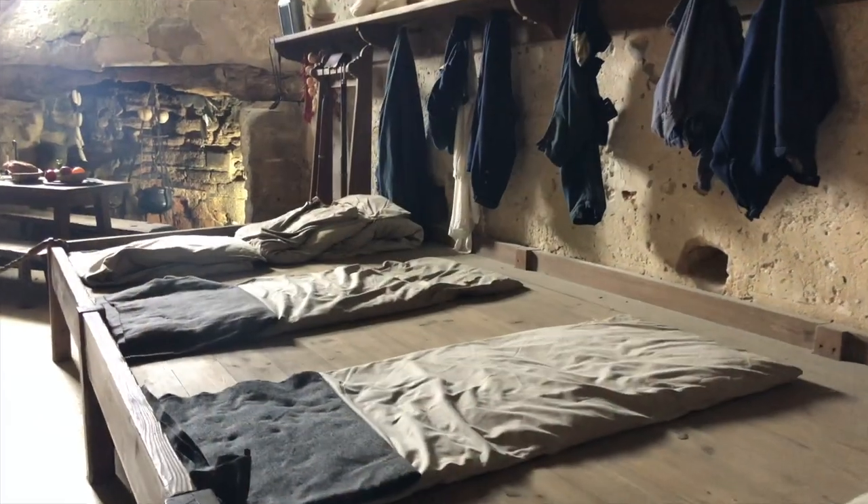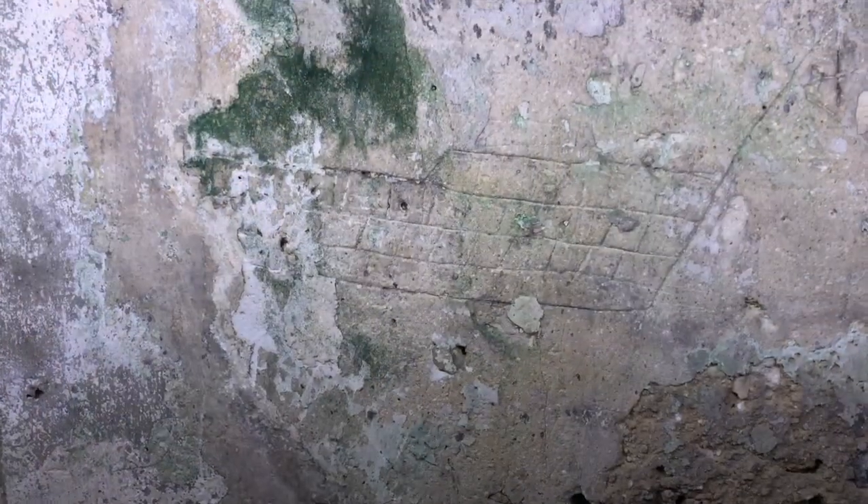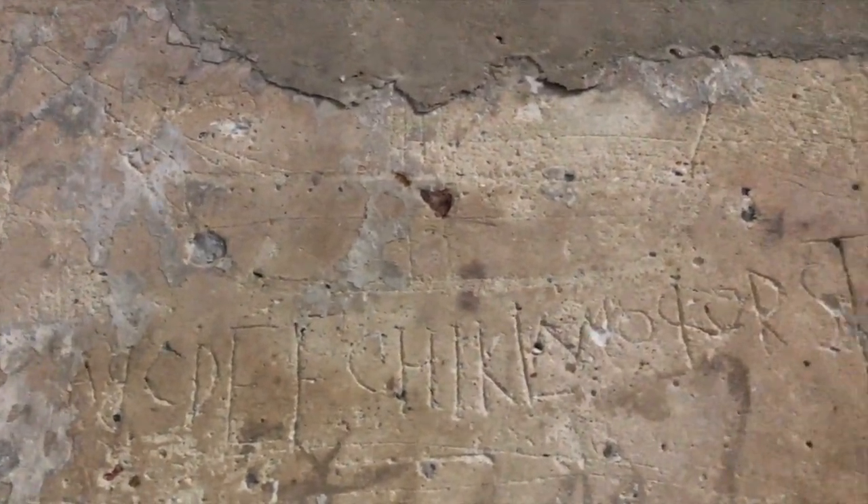This is part of the soldiers' barracks, and what we find here on the walls are pictures of ships, and in one case we see the outfit. Many of the sailors were illiterate, and this is where they practiced their ABCs.